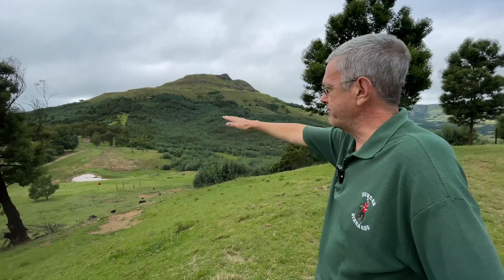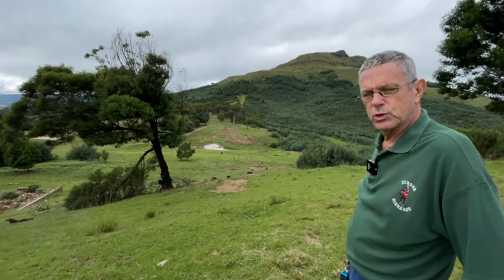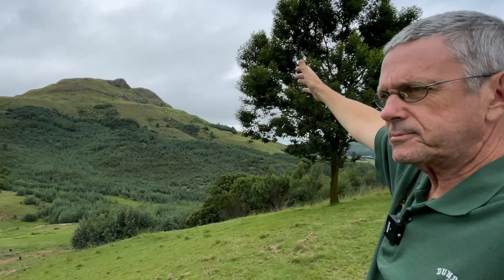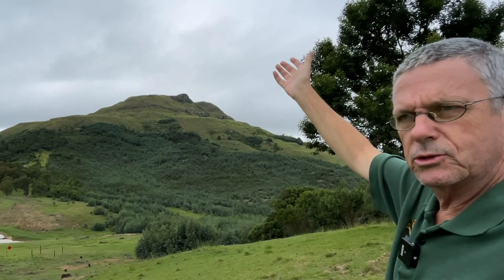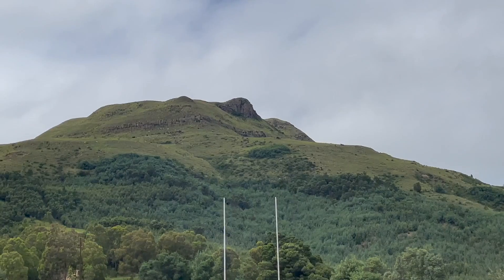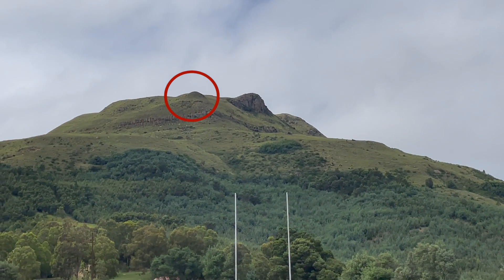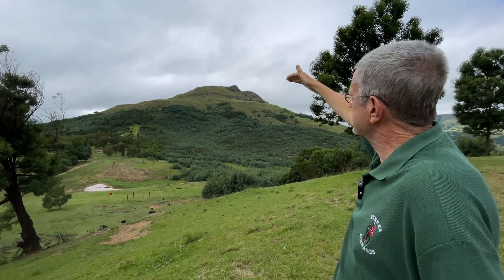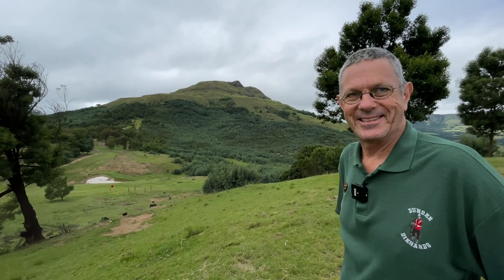This is where the Boer encampment was — it's still a campsite. All the Boers were camped here with their wagons and horse lines. We're looking at Majuba. The highest point slightly to the right — that's McDonald's Kopje, the highest point of Majuba. Slightly to the left and in the foreground is a little rise called Gordon's Knoll, which played a crucial part in the battle. It's just above the cliff face. From here it looks almost like a little pimple, but as we will find out later, it was crucial.